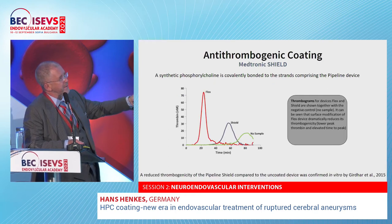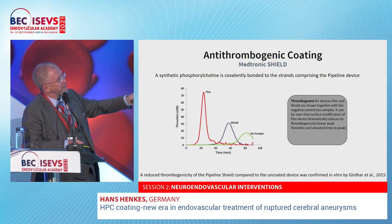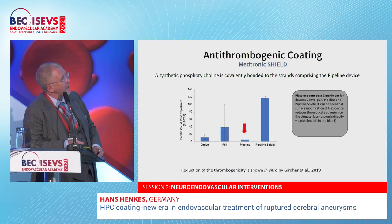This is a comparison: Flex is the uncoated device and Shield is the coated device. The higher the curve, the more thrombogenic the product. You see the Flex is three times more thrombogenic than the Shield. The Shield is roughly double as thrombogenic as an empty tube, but it has significantly reduced thrombogenicity. Pipeline Shield is highly antithrombogenic.